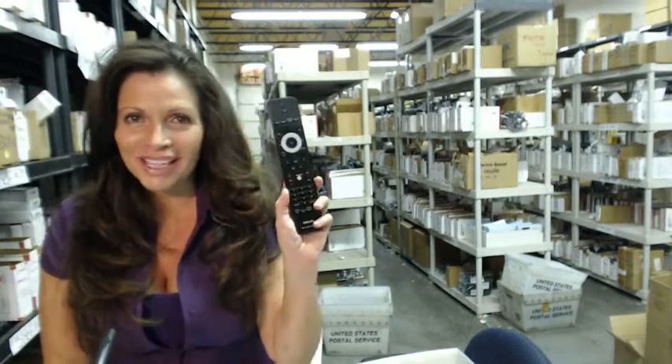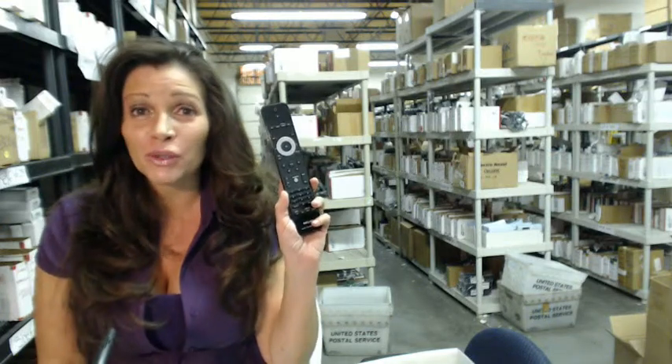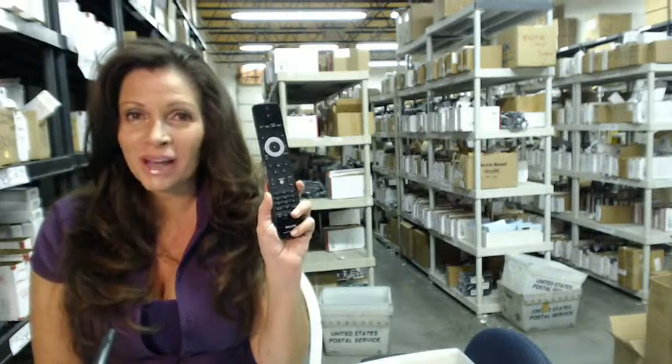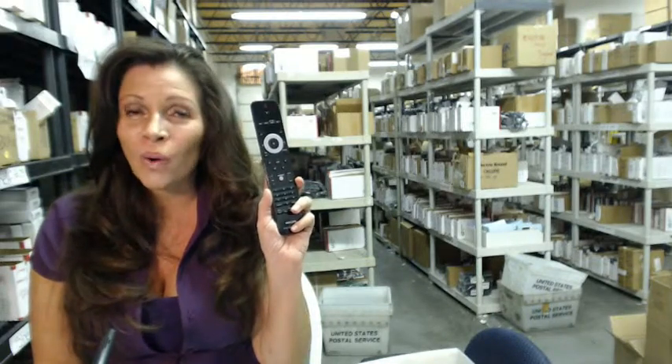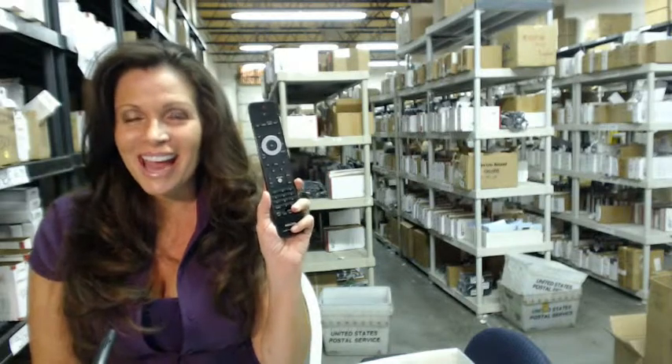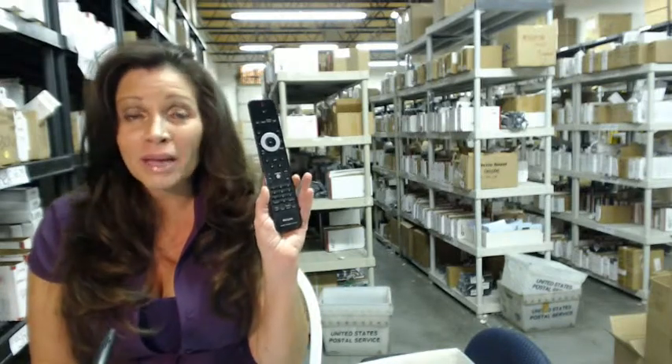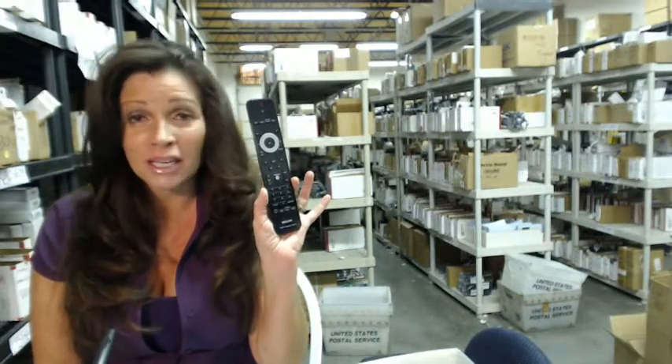I'm Carrie with electronicadventure.com where we have over 300,000 remote controls in our warehouse. So whatever you need, whether it's this remote or something else, it will ship today or next business day. The great thing about our remote controls is that they're brand new — not used or refurbished — and you don't have to program any codes into them because they're not universal. All you do is put the batteries in and you're ready to go.